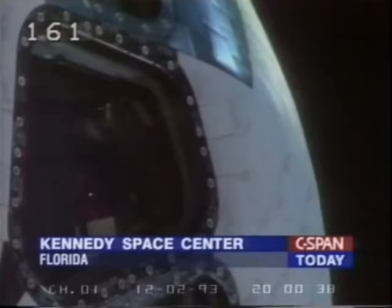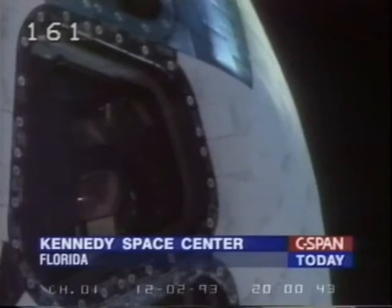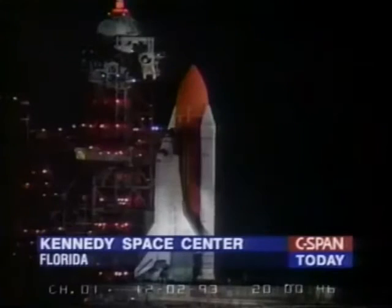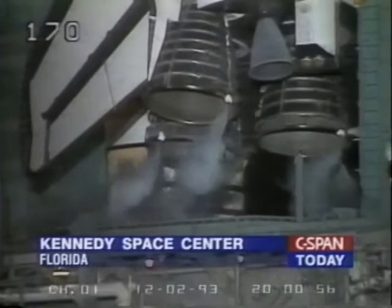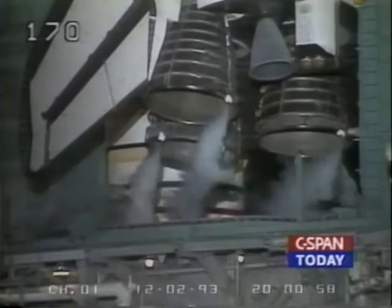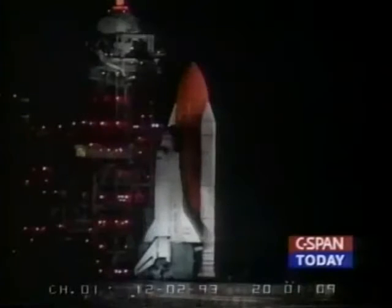T-minus two minutes and counting. T-minus one minute, 45 seconds. Everything continues to look good for launch this morning. In about 90 seconds, the space shuttle Endeavour will begin its 11-day flight to visit the orbiting Hubble Space Telescope, lighting up the nighttime Florida sky. The launch should be visible for hundreds of miles. The mission and the record five spacewalks will be watched worldwide.